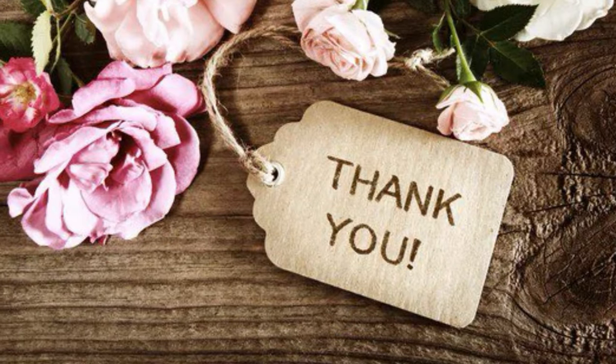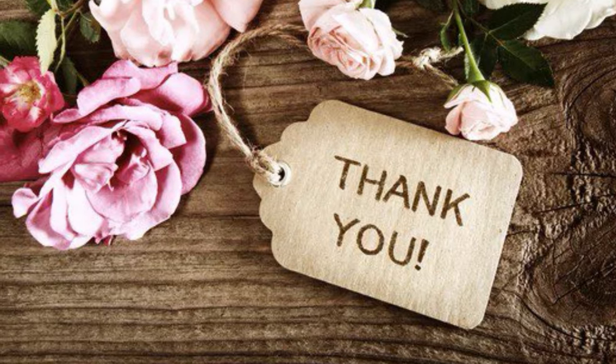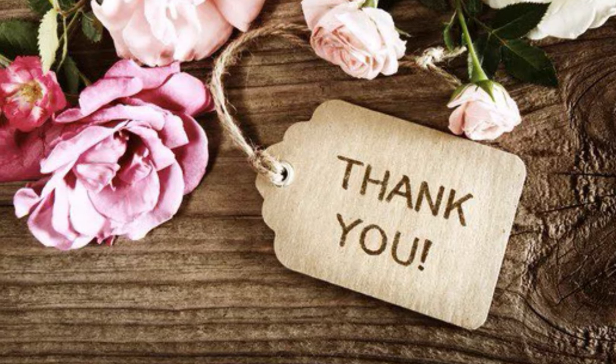I hope you guys have a fantastic day. If you have any questions, feel free to leave them in the comments — I will answer them as quick as I can. I will talk to you all later.